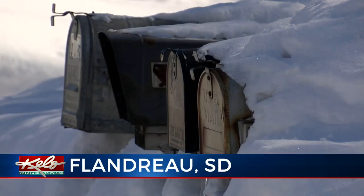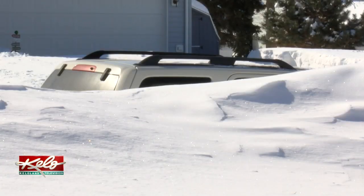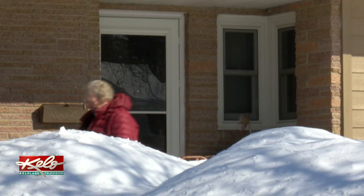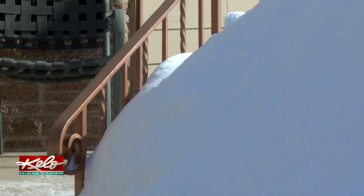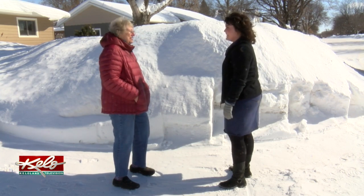The yards in Flandreau are piled high with snow. It's funny, I can hardly see cars go by because I just see the top of them. Iona Vigness and her neighbor Judy Boz are in similar boats. Have you ever had a pile this big in your yard? No, not since we've lived here, never.